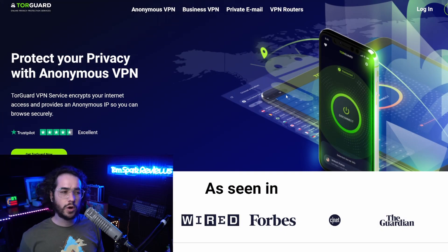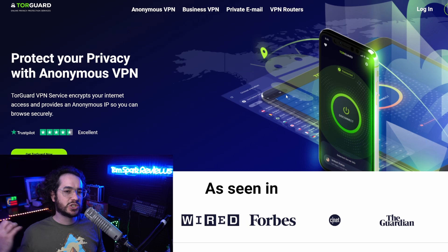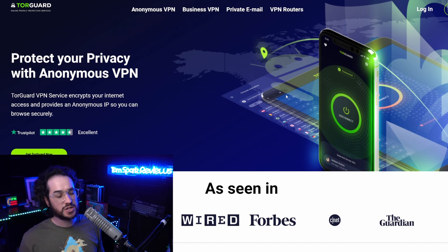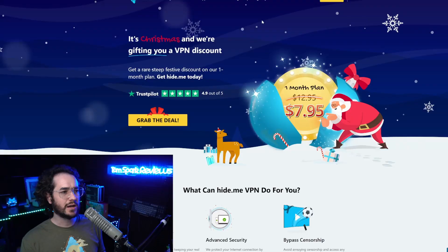Next up, the best customer service award. I considered giving this to PrivateVPN, which is known for customer service, but in my experience TorGuard is just a little bit faster with their support tickets — probably the fastest in the industry. They have one of the most responsive customer support teams out there. PrivateVPN is also very good, and another notable mention is CactusVPN, which also has really good customer support.